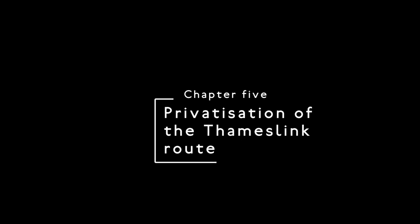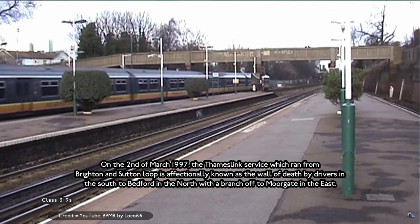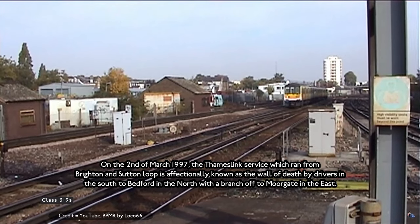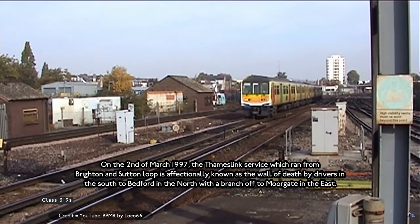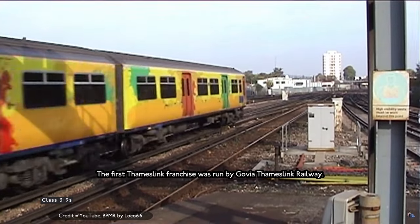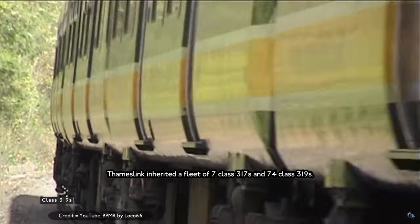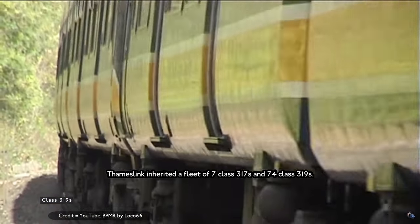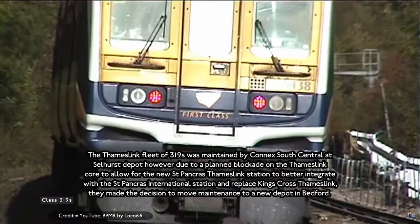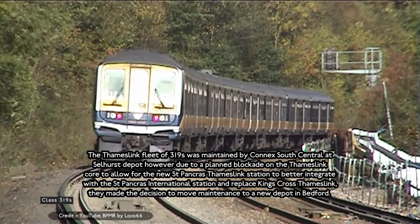Privatisation of the Thameslink group. On the 2nd of March 1997, the Thameslink service ran from Dorking and Sutton in the south — via the loop effectively known as the 'Wall of Death' by drivers — to Hertford in the North, with services also running to Moorgate in the east. The first Thameslink franchise was run by Govia Thameslink Railway. The fleet inherited comprised 7 Class 317s and 74 Class 319s.